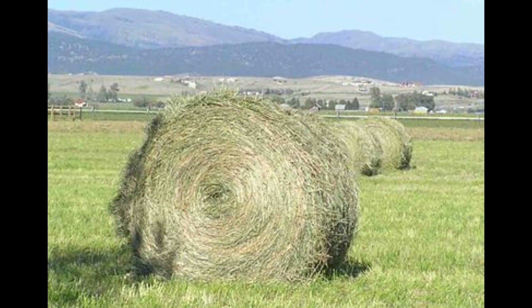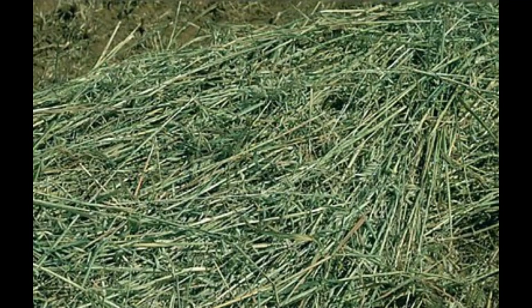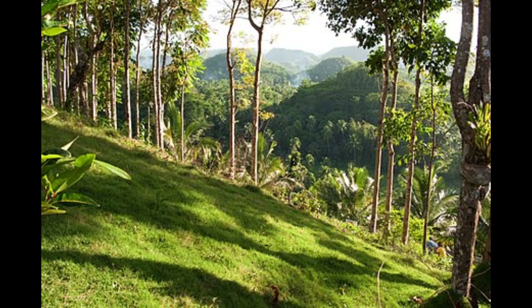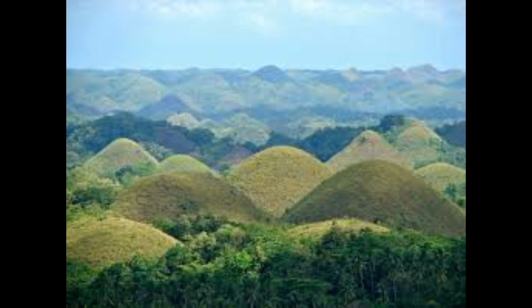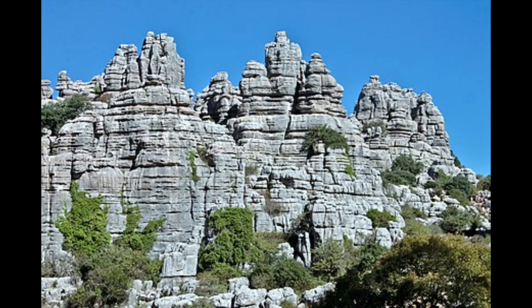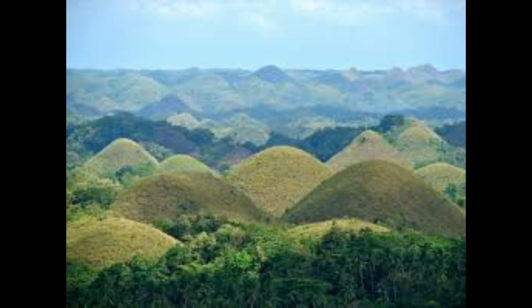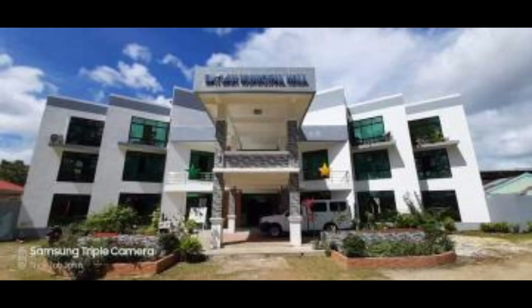The Chocolate Hills form a rolling terrain of haycock-shaped hills — mounds of a generally conical and almost symmetrical shape. Estimated at 1,268 to about 1,776 individual mounts, these cone-shaped or dome-shaped hills are actually made of grass-covered limestone. The domes vary in size from 30 to 50 meters (28 to 164 feet) high, with the largest being 120 meters (390 feet) in height. These unique mound-shaped hills are scattered by the hundreds throughout the towns of Carmen, Batuan, and Sagbayan.